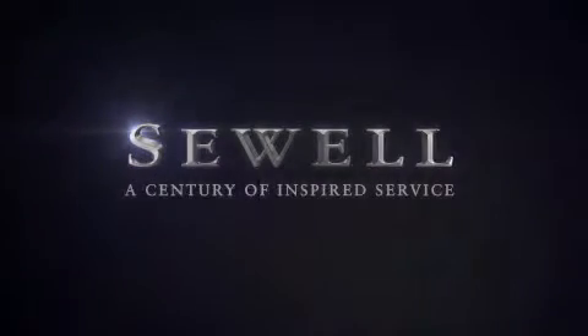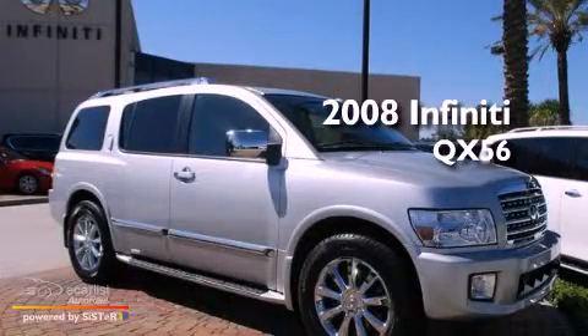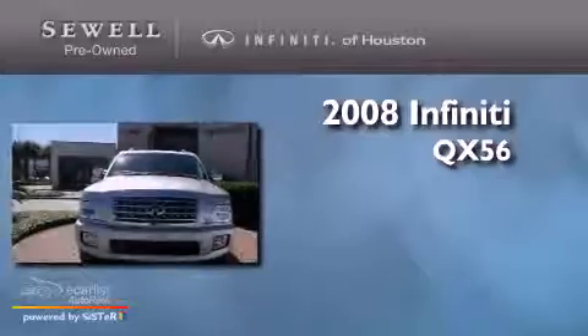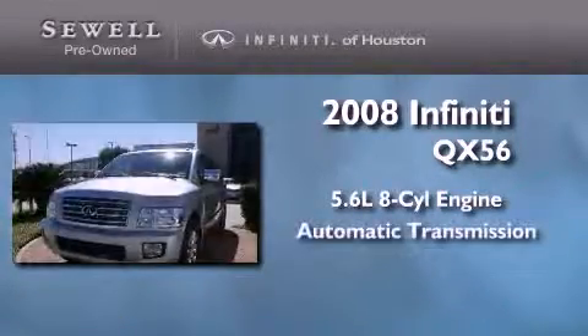Sewell, a century of inspired service. This is a certified pre-owned 2008 Infiniti QX56. It has a 5.6 liter 8-cylinder engine and an automatic transmission.